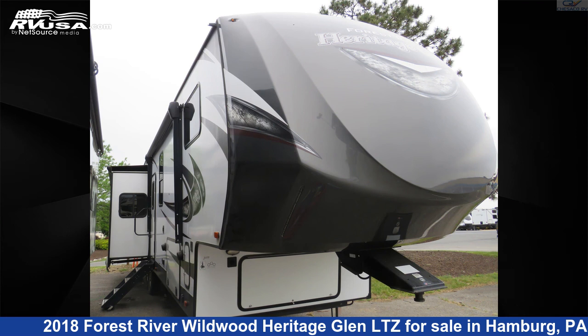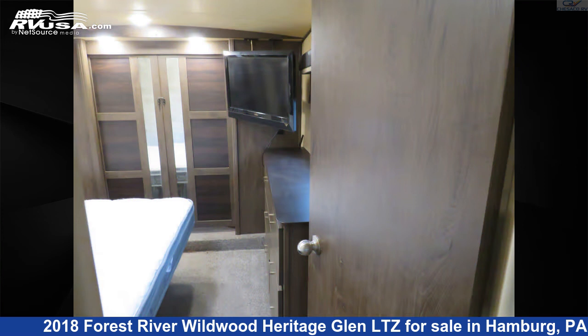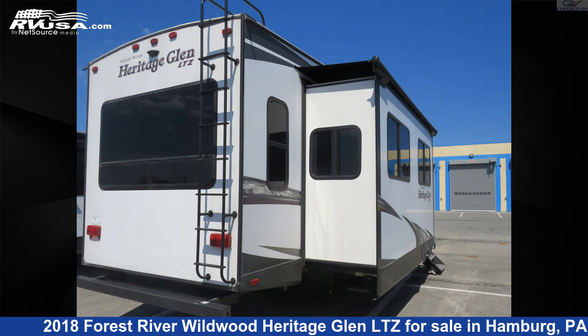This 2018 Forest River Wildwood Heritage Glen LTZ 337 Bar is a fifth-wheel RV. It is located in Hamburg, Pennsylvania, 19526, and is offered for sale by Chesico RV.